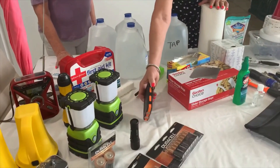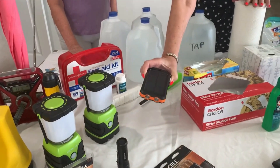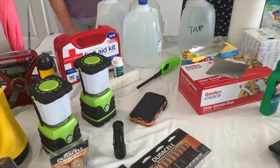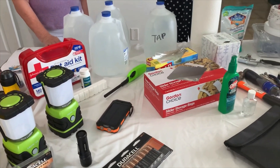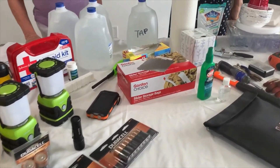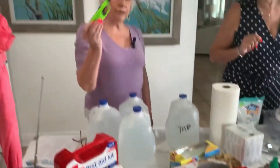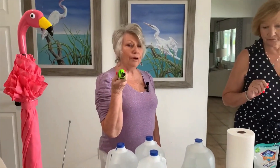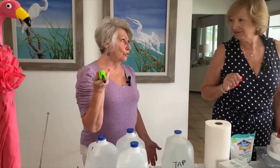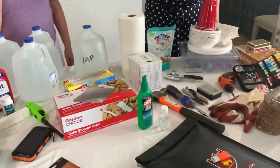You can also purchase solar chargers to charge your phone or radio. Ziploc bags and trash bags are essential. A lighter — and matches, if you keep them dry in plastic bags — make sure they're dry, obviously.